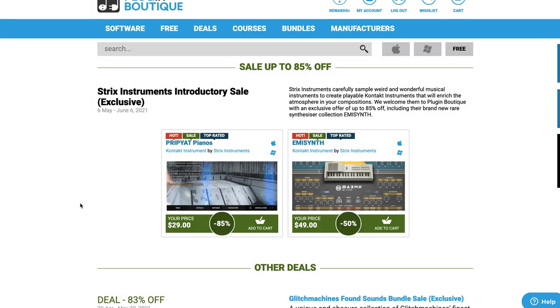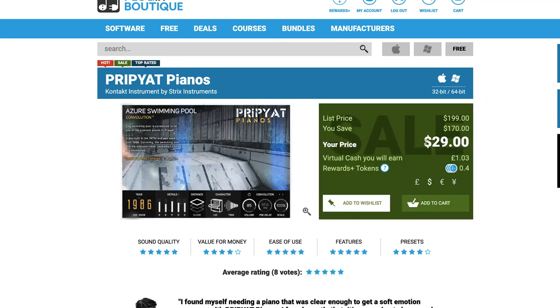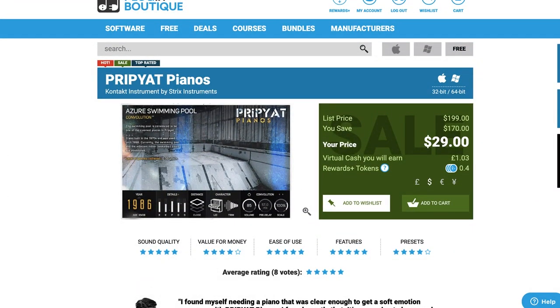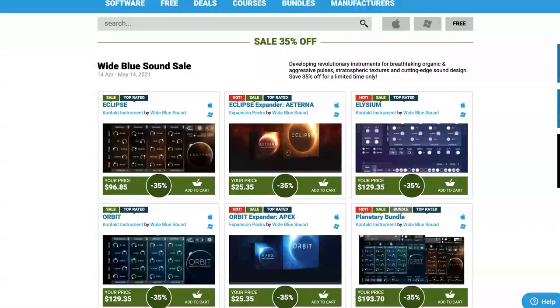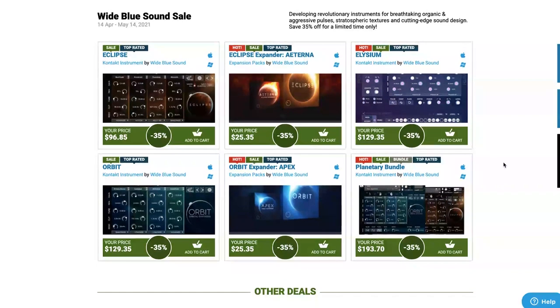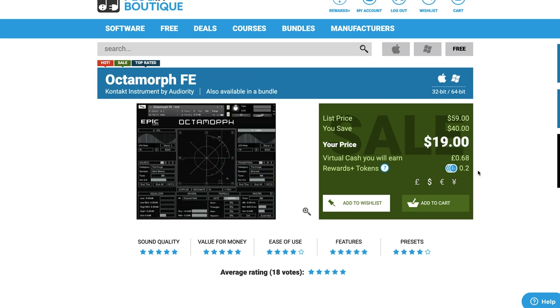Strictest Instruments has a sale at Plugin Boutique up to 85% off, including Pripyat Pianos for just $29 (normally $200) — sampled at Chernobyl, such a creative instrument. I did a checking-out video around the time it was released — I'll link to it and the discount page. Wide Blue Sound sale: up to 35% off their Kontakt instruments and expansions. Cinematique Instruments' Deconstructed Piano is available on discount at Plugin Boutique for $52 (normally $74).